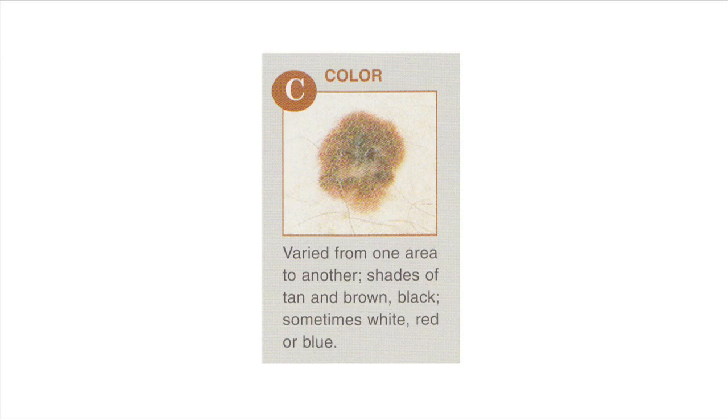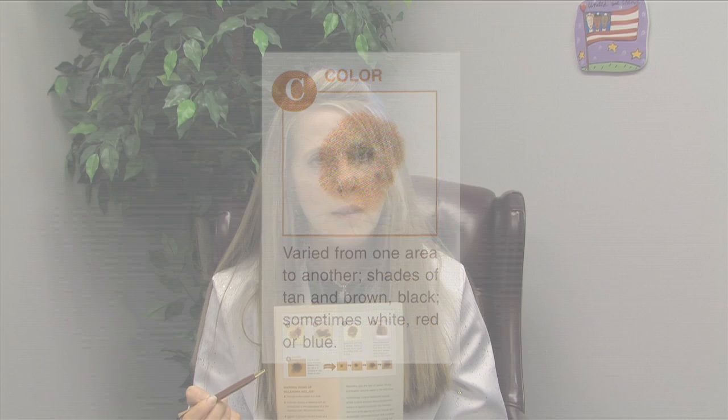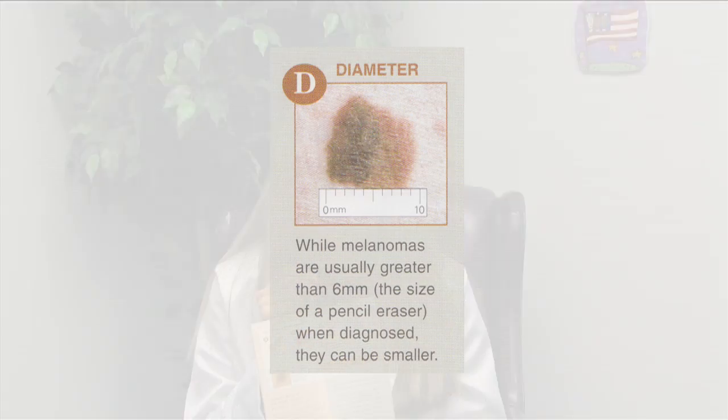C is for color. If the color is varied or there are various shades of tan, brown, black, white, red, or blue, please see a dermatologist. D stands for diameter. Melanomas usually are large lesions, greater than six millimeters in diameter — that's about the size of a pencil eraser. If you have a large mole, it does need to be examined.